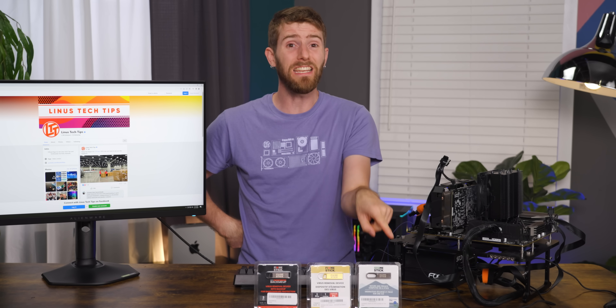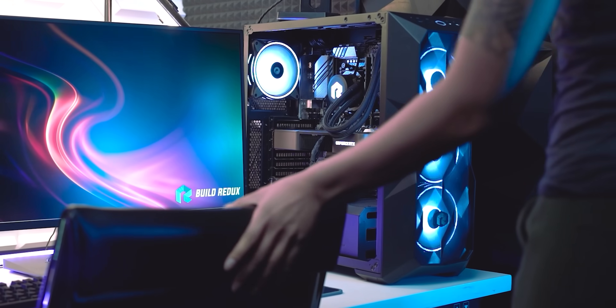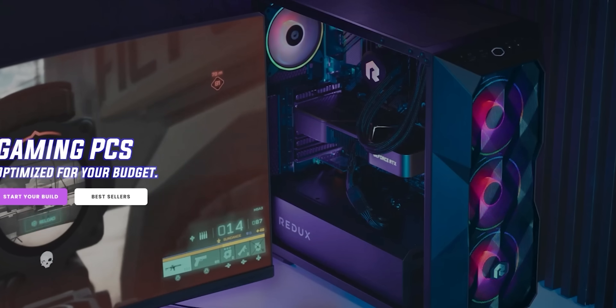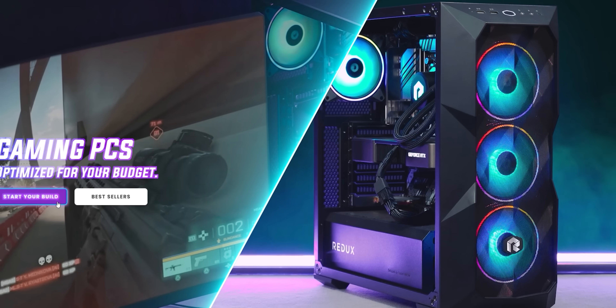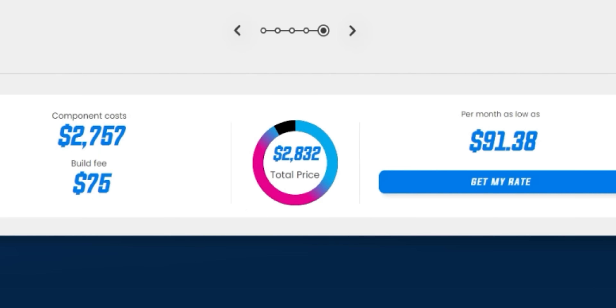I think you're going to be surprised to learn exactly what they do and what they don't do. None of them were capable of making this segue to our sponsor, Build Redux. With Build Redux, you can dominate your favorite games with the perfect PC for you using simple to navigate customization options, all at a price that's competitive with building it yourself. Check them out at the link down below.